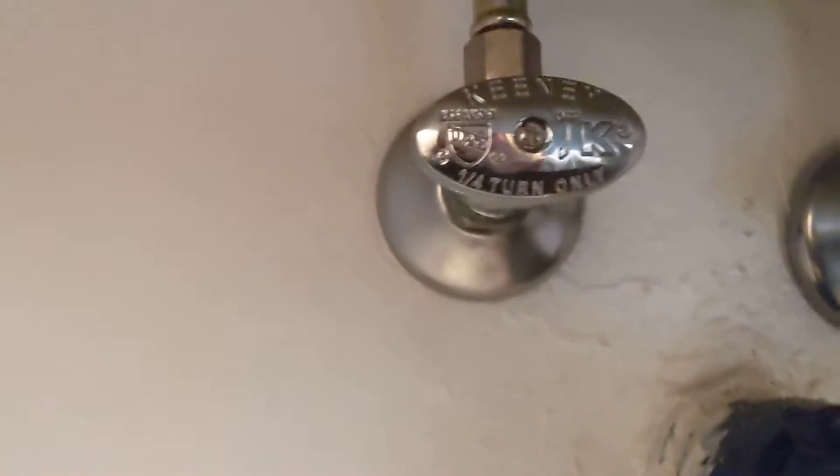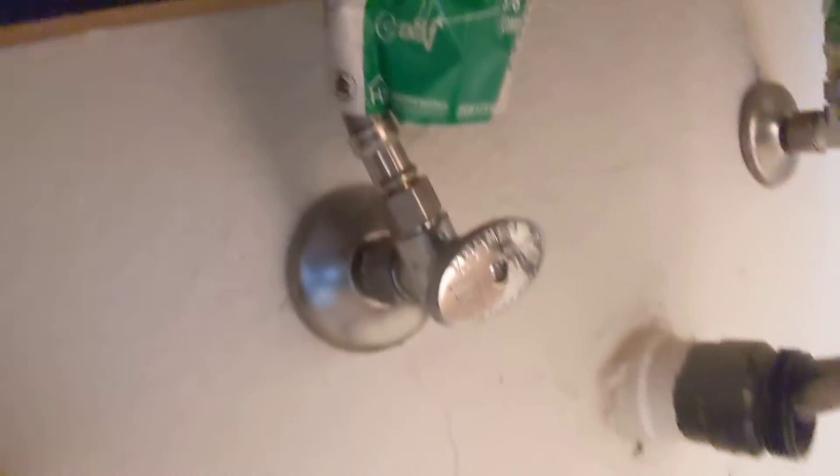Here's the bathroom. Let me show you the angle stops — it says 'quarter' on it. I hope that renders right. Here's the other angle stop in the other sink. Here's the sides of it, and then the supply lines. Hopefully that looks good, but maybe you could see it better in a different bathroom.